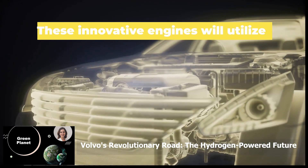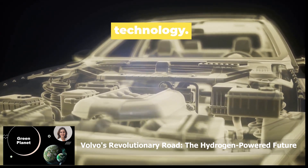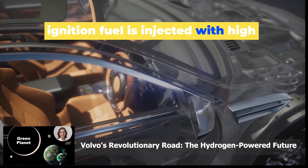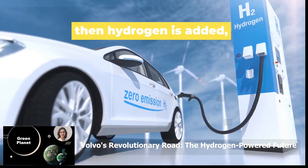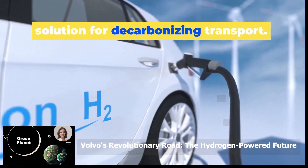These innovative engines will utilise high-pressure direct injection, or HPDI, technology. Here's how it works: a small amount of ignition fuel is injected with high pressure to start the engine, then hydrogen is added, making these trucks a groundbreaking solution for decarbonising transport.